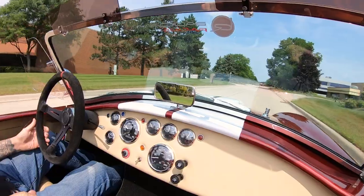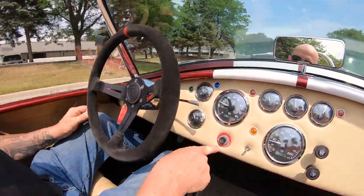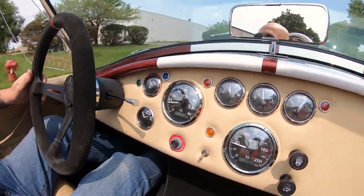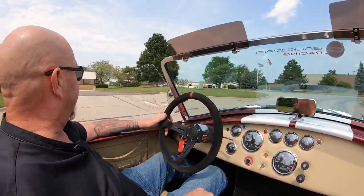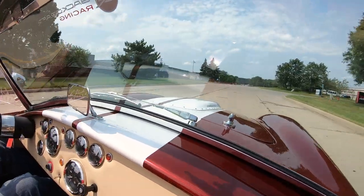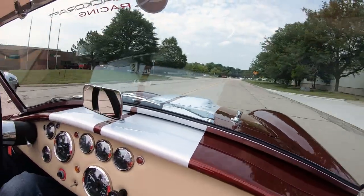Look down here on the dash — we've got the key over here, then the starter switch, and then the battery shutoff is right down here, so everything's real easy to reach. Now we are very close to the airport here, so if you'd like to come check us out in person, we'd love to have you — even though about 99% of our customers buy sight unseen. Listen to this — that's about half throttle. It's a rocket ship.